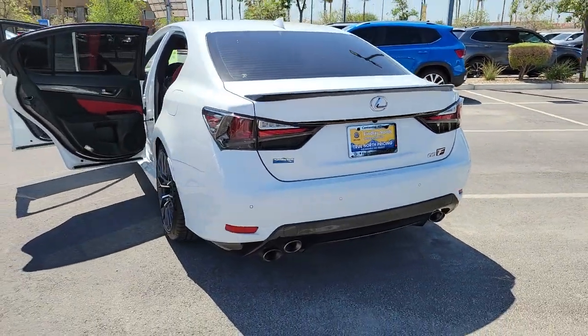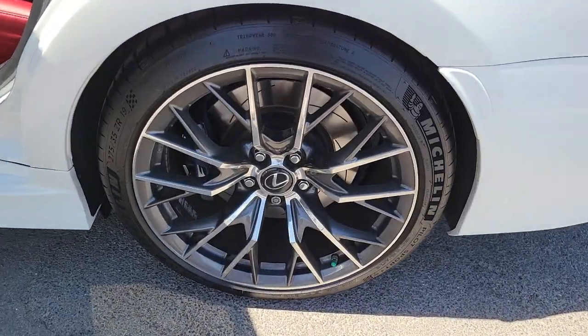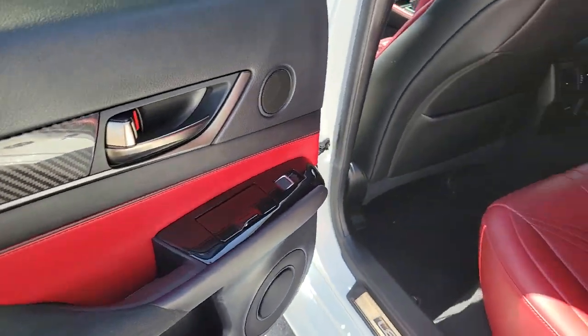Navigation system, keyless entry, sun and moonroof, power passenger seat, dual zone AC, power driver seat, blind spot monitor, electronic stability control, heated front seat, aluminum wheels.